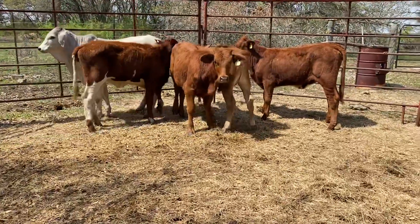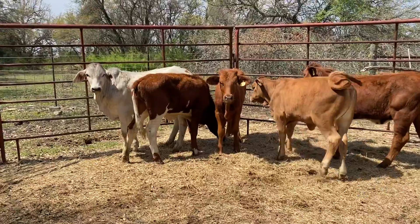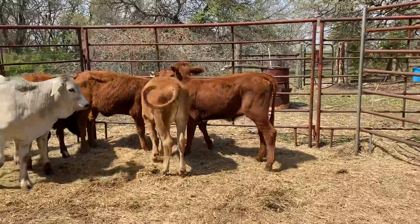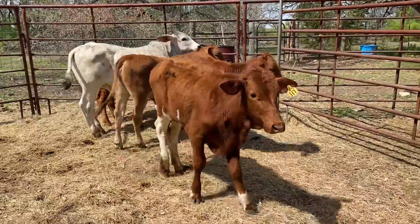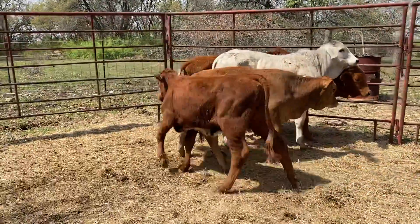We've got a real nice set of four beef master heifers available. We also have a Bramer bull but he can go with them or he doesn't have to. All these beef master heifers average around 350 pounds. They've all been vaccinated, dewormed, and worked — real easy to work. All these beef masters come off the same place, all half sisters.